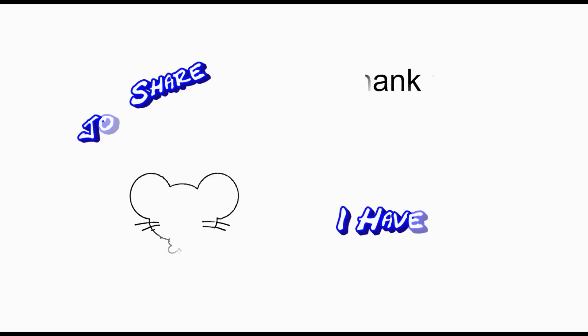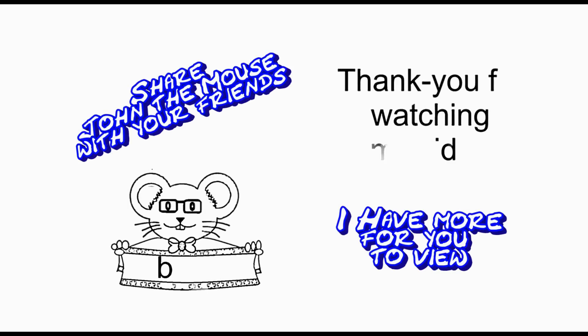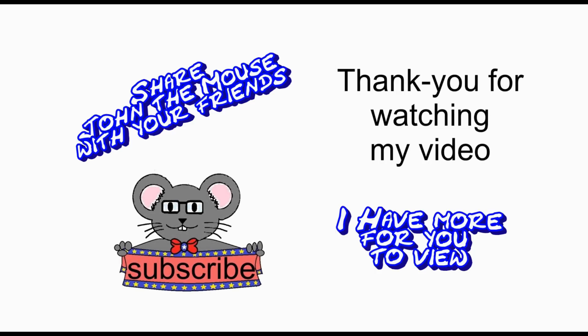Thank you for watching. I do have more videos for you to view — just press the button. And if you would like to subscribe to stay up to date, you can push that button too.